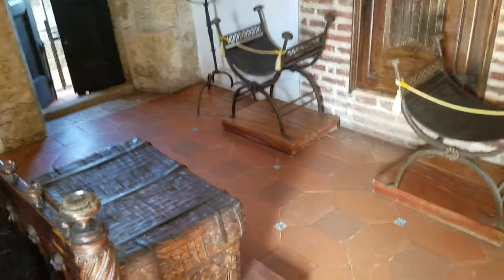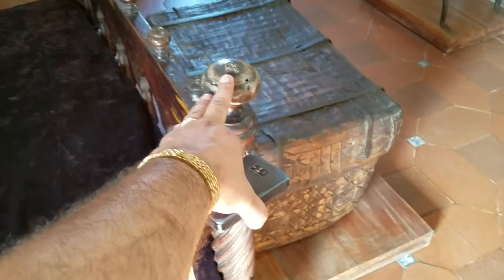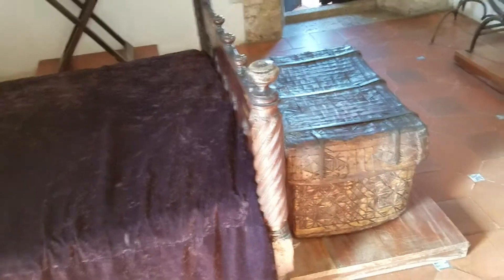Bedroom where you slept. I touched this bed — look at that. Carbwood bed.